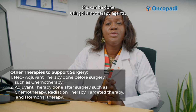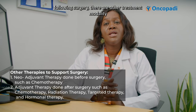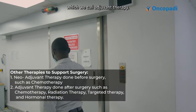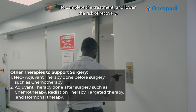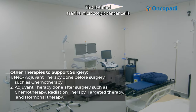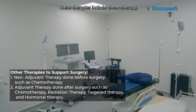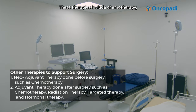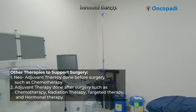In such cases, we use neoadjuvant therapy to shrink the tumor to make it operable, which can be done using chemotherapy agents. Following surgery, there are other treatment modalities called adjuvant therapy to complete the treatment and lower the risk of recurrence. This is aimed at the microscopic cancer cells that may be left behind from surgery. These therapies include chemotherapy, radiation therapy, targeted therapy, and hormonal therapy.